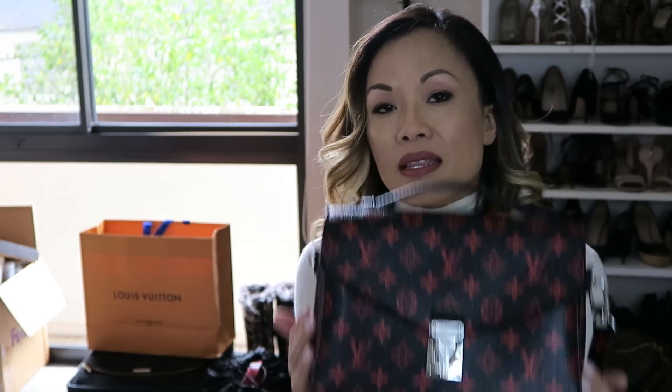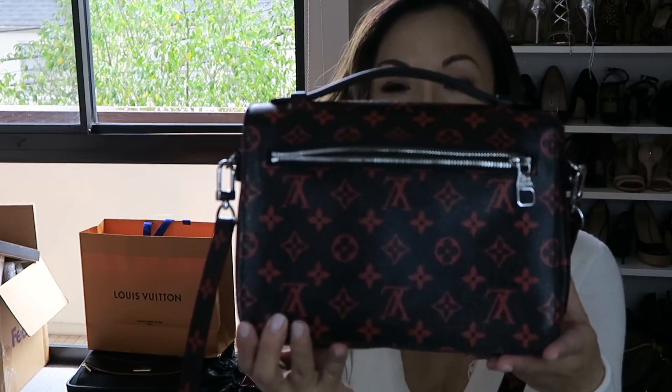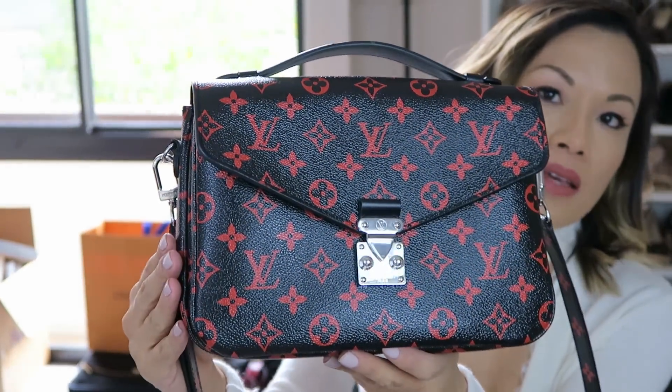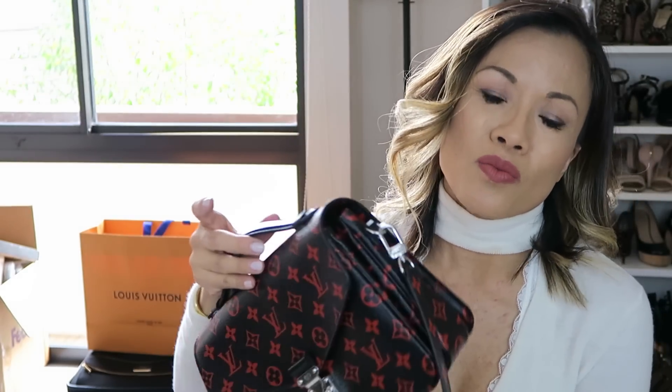A more recent acquisition is this Pochette Metis in the Infrarouge. This was gifted to me by my husband. If you guys want to know more, I can give you a review once I've used this bag for at least one or two months and can tell you how it holds up.